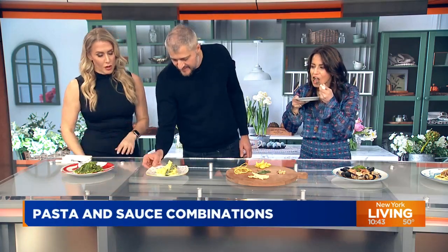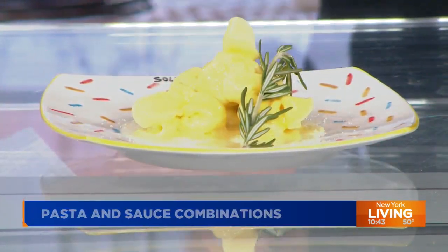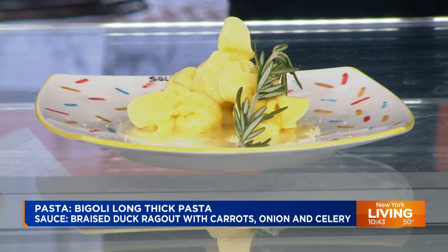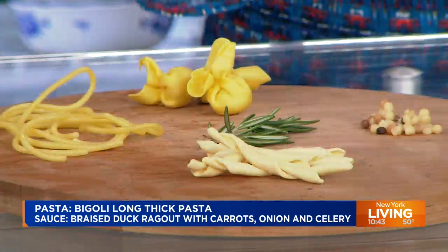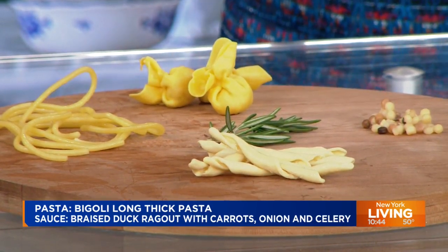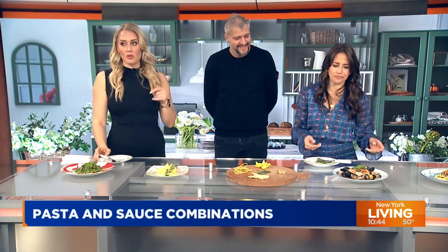This is fagottini alla Valerio — our signature dish at Sole Luna. The filling is made with pear and ricotta cheese. It's a little pocket of heaven — like a little purse. The inside is well balanced between the sweet and the salty of the cheese. The sauce is just butter and rosemary. Very simple, because the pasta itself has a lot going on. So you're keeping the sauce simple. Do yourself a favor.